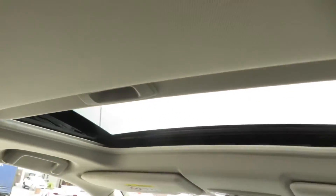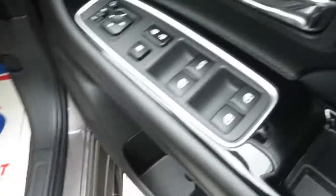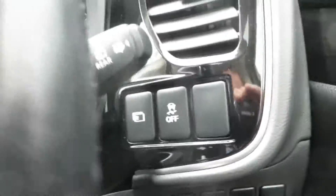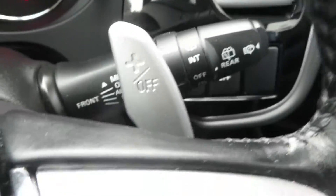High grade leather interior, sunroof, beautiful detailing with grey stitching on the leather seats. Keyless entry, push button start, electric seats, electric retractable mirrors, electric windows, parking sensors, cruise control speed limiter, voice activated bluetooth, automatic lights and wipers.